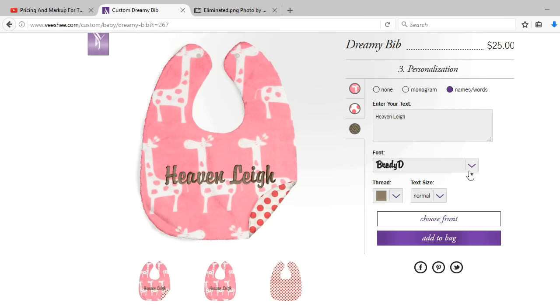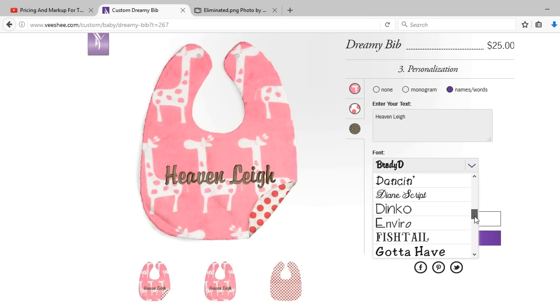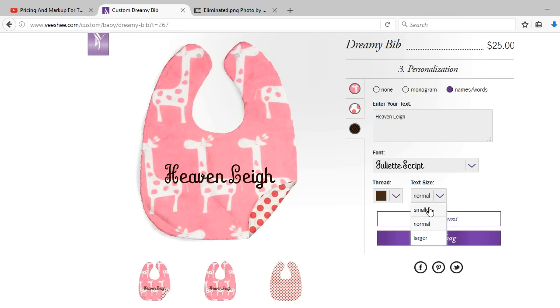It also gives you the opportunity of choosing a font — let's say a scripty font like the Juliet script. And I also have the opportunity to select a thread color and adjust the size. I paused here because now my dreamy bib had turned into $25. So we went from starting at $15 to $18, and now we're at $25.